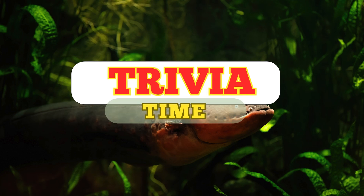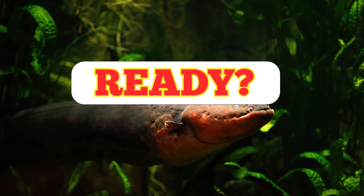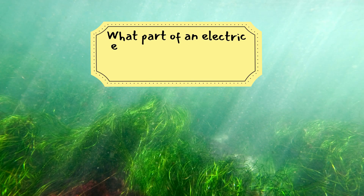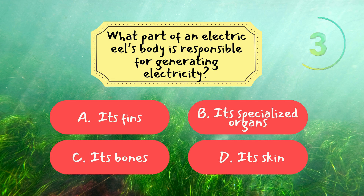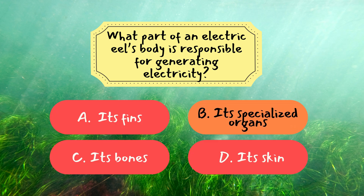Now it's time to see how much you've learned from today's episode. We've got three fun trivia questions coming up. Ready? Let's start. Question 1: What part of an electric eel's body is responsible for generating electricity? The correct answer is B — its specialized organs. Electric eels generate electricity using three special organs: the main organ, hunter's organ, and sac's organ, which contain thousands of electrocytes that store and release electrical energy.